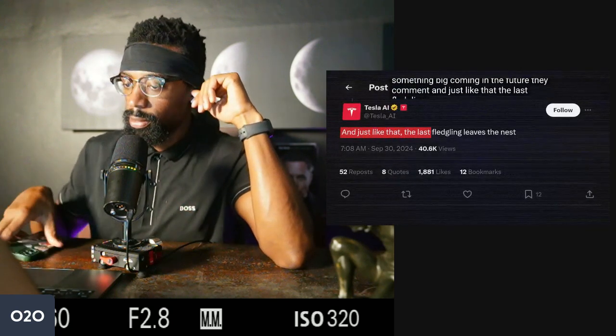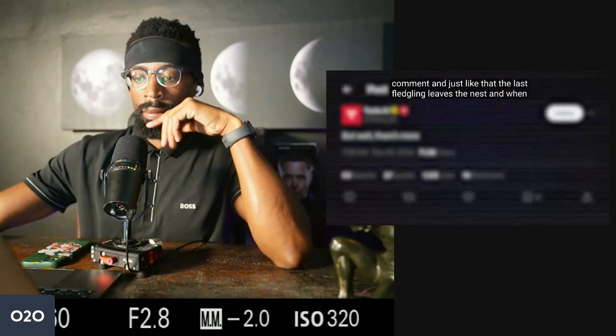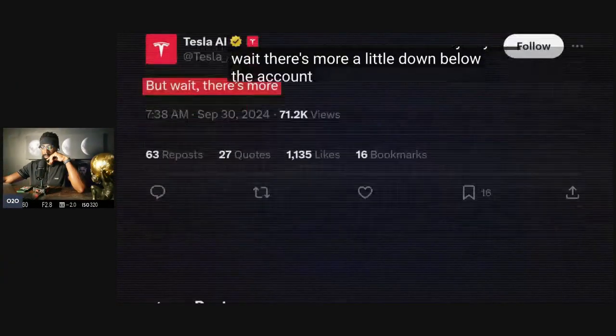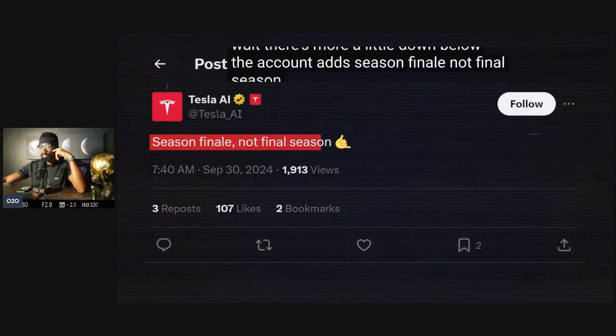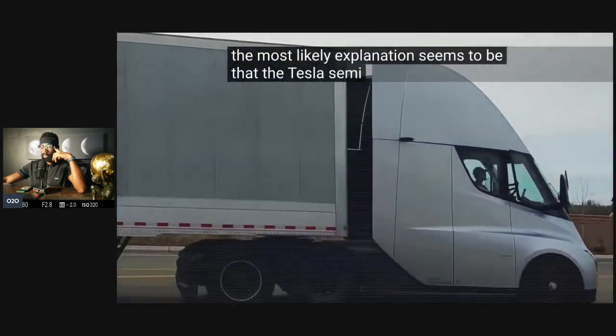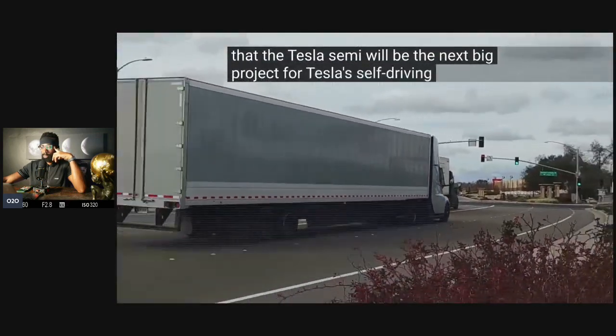They commented, 'And just like that, the last fledgling leaves the nest.' When Dennis asked about the Semi, they said, 'But wait, there's more.' The account also added, 'Season finale, not final season.' For us, the most likely explanation is that the Tesla Semi will be the next big project for Tesla's self-driving team.